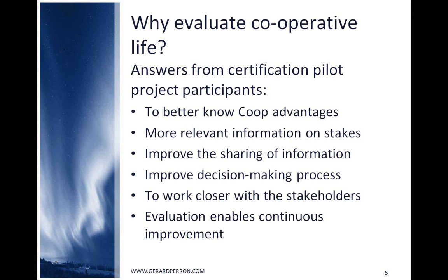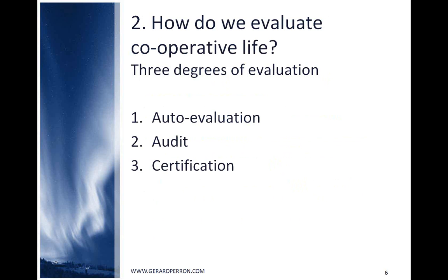Now that we know why, how do we evaluate cooperative life? From my point of view, there are three degrees of evaluation: first, auto-evaluation; second, audit; and third, certification.